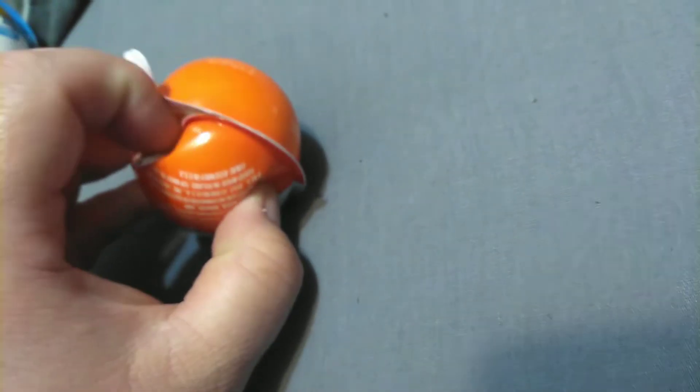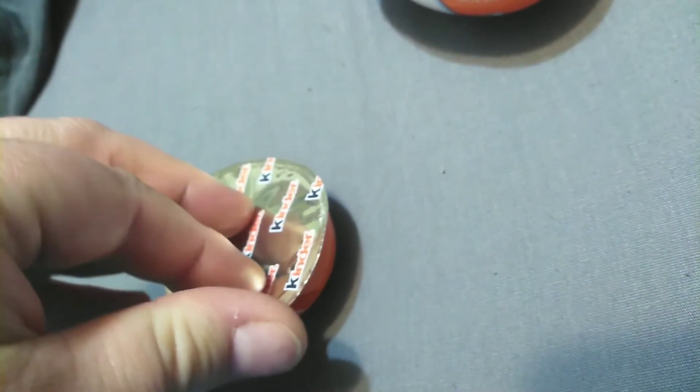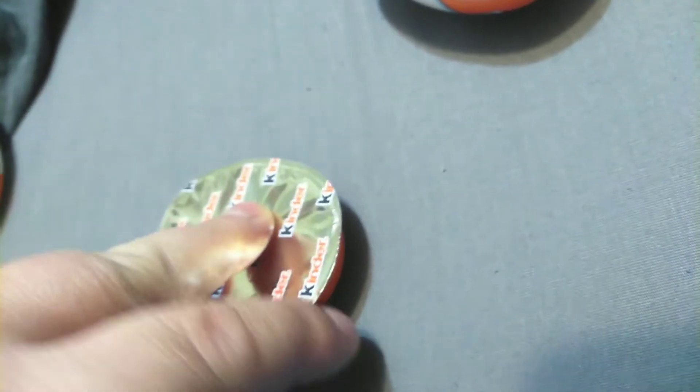Wouldn't that be crazy if the same dinosaur that's on the front would be the dinosaur that's on the inside? I mean, they don't do that, but it's possible. Over here is our tasty treat, but I don't know if I'll be eating it because I ate dinner not too long ago. We'll see how I feel about it at the end of the video.